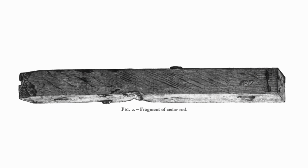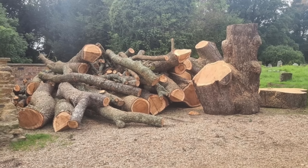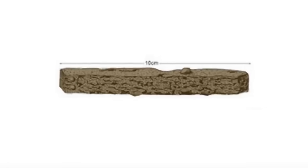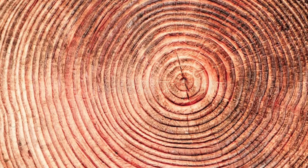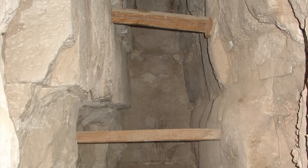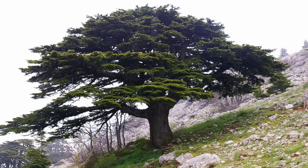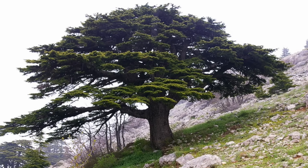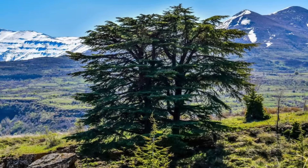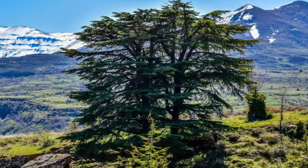Radiocarbon dating a piece of wood does not give you the date when the tree was cut down. It also does not tell you when the specific wooden object was made or even when it was last used. It gives you the age of the tree ring the wooden object is made from. And what do we know about cedar wood used in Old Kingdom Egypt? It was imported from Lebanon, a country famous for its enormous cedar trees, which can grow up to 40 metres in height with trunks up to 2.5 metres in diameter.